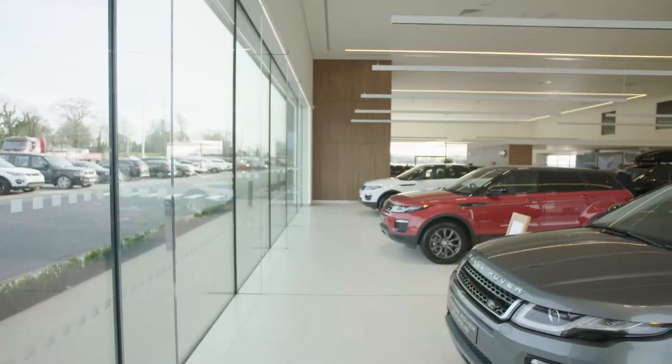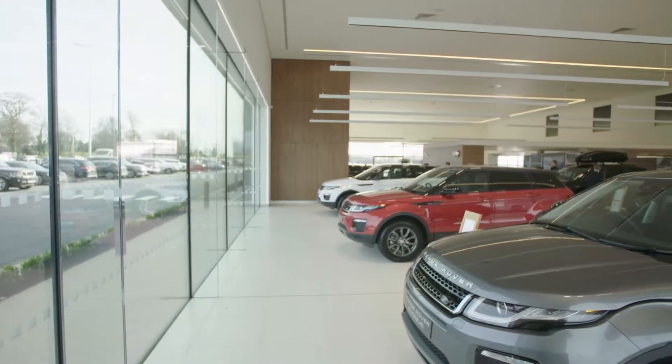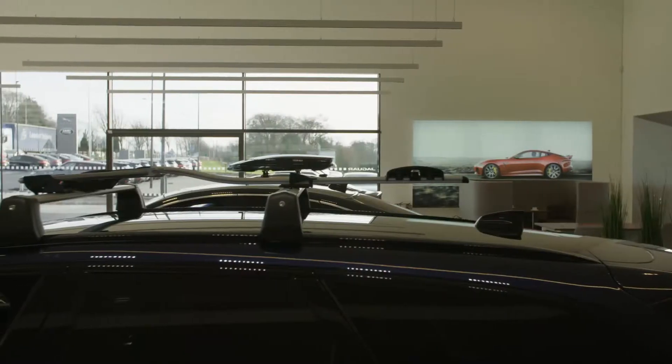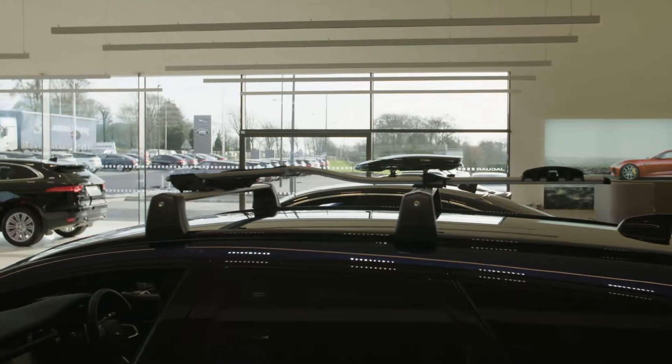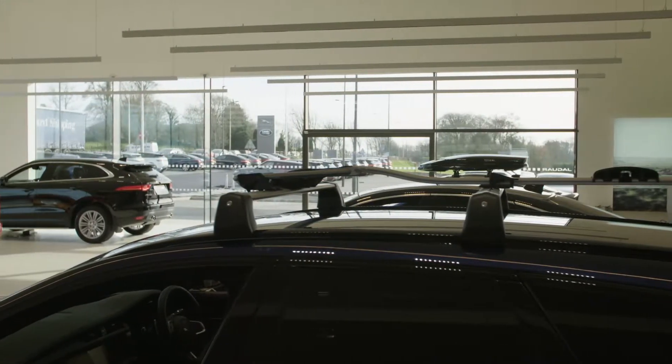Top Glass were working on this project for 12 months through tender, design, engineering, and installation on site. Top Glass supplied five or six different products for Donnellys in the showroom, ranging from curtain walling to fire glass to structural glazing for the showroom to internal screens and back painted glass.